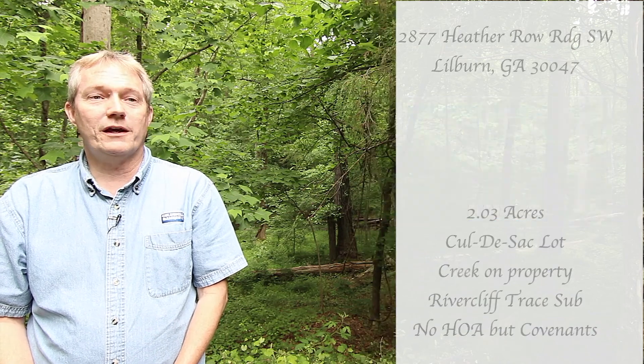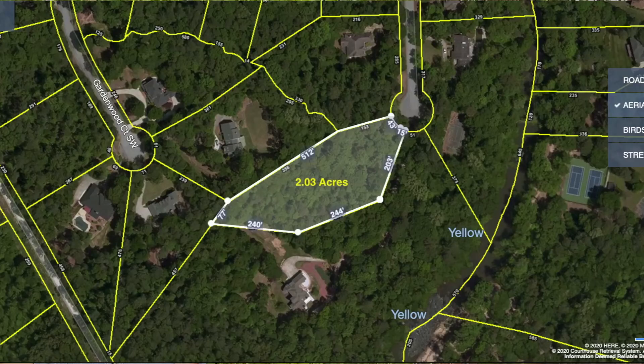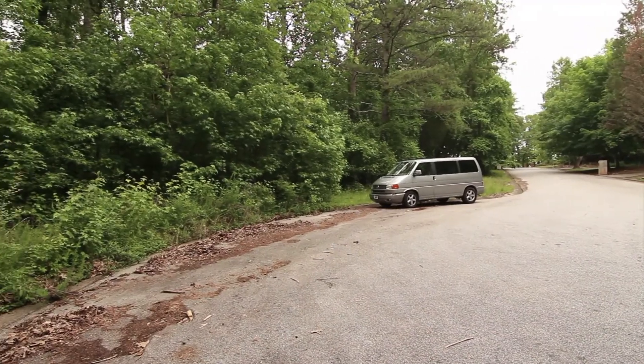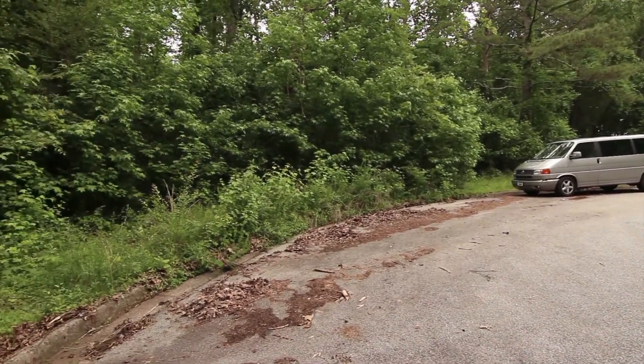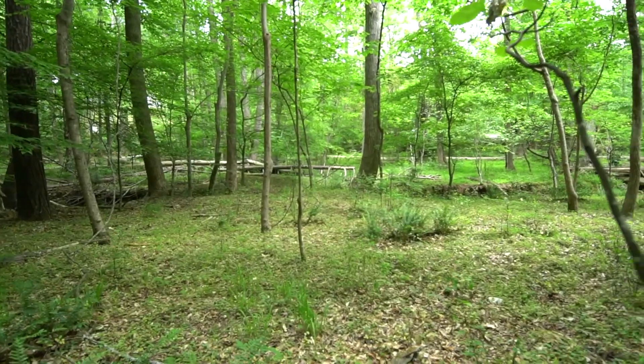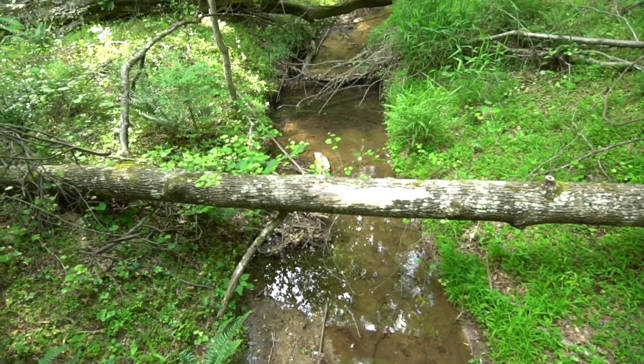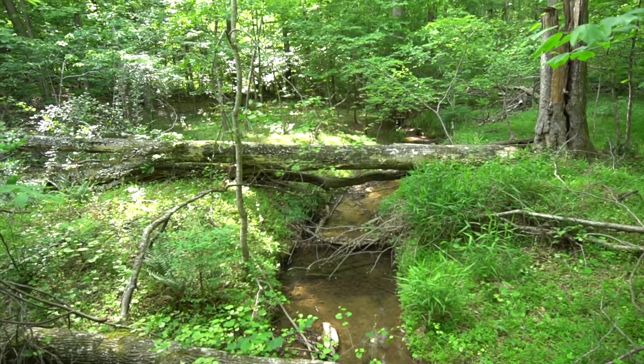Now more about this specific lot. The address is 2877 Heather Ridge Road Southwest here in Lilburn. The lot is a cul-de-sac lot with about 47 feet of road frontage. It's just over two acres and has a mix of hardwoods and pines and it has a creek running through it as well. There's power and water available at the street.